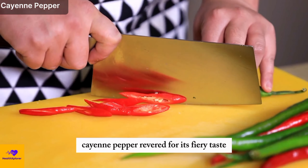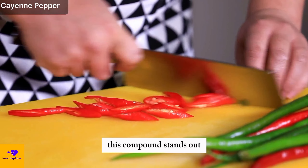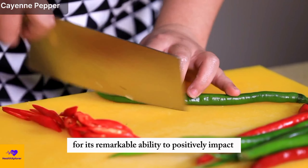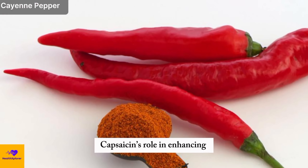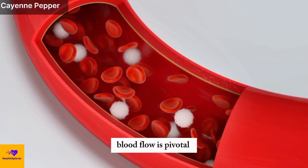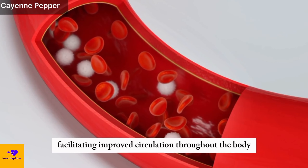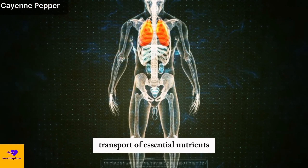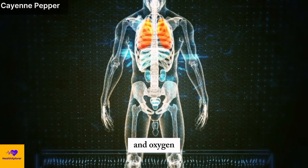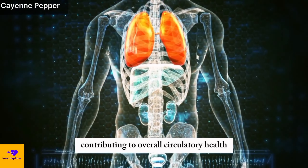Number 2: Cayenne pepper. Cayenne pepper, revered for its fiery taste, harbors a potent compound known as capsaicin. This compound stands out for its remarkable ability to positively impact blood circulation and alleviate pain. Capsaicin's role in enhancing blood flow is pivotal — it stimulates the dilation of blood vessels, thereby facilitating improved circulation throughout the body. This effect fosters the efficient transport of essential nutrients and oxygen, and aids in the removal of metabolic waste, contributing to overall circulatory health.